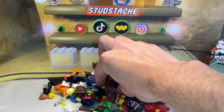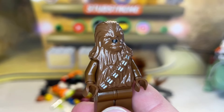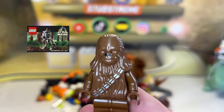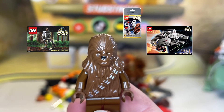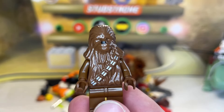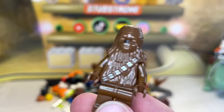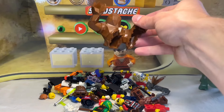Next up we've got another classic — everybody's favorite Wookie, Chewbacca. This is the dark brown classic Chewbacca, appearing in the Imperial AT-ST, the Millennium Falcon, and the Scout Troopers and Chewbacca minifigure pack. These minifigures are in near-perfect condition — with classic minifigures this old being previously owned, it's pretty surprising to get them in this condition.